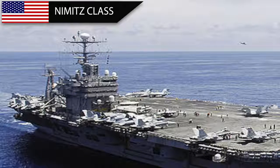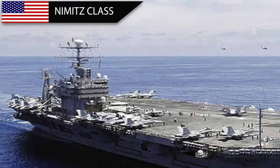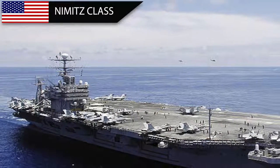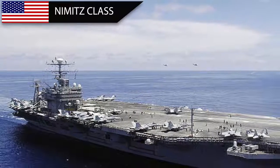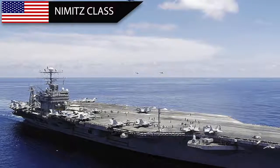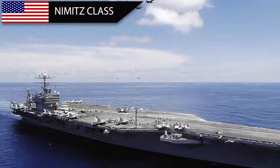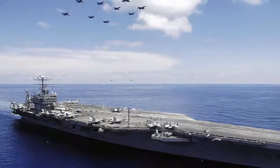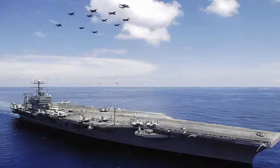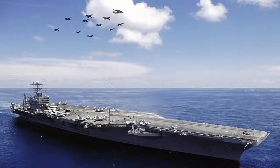The Nimitz-class supercarriers are a class of 10 nuclear-powered aircraft carriers in service with the United States Navy. The lead ship of the class is named for World War II United States Pacific Fleet Commander Admiral Chester W. Nimitz. The Nimitz has been a symbol of United States military might and has been used to project power far from its coastlines. In this video, Defense Updates compares the two aircraft carriers based on five key aspects and provides an unbiased conclusion. So, let us get started.